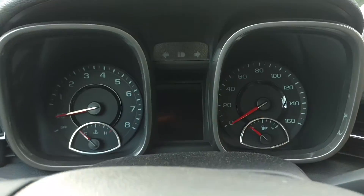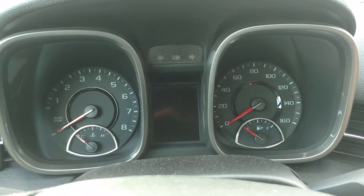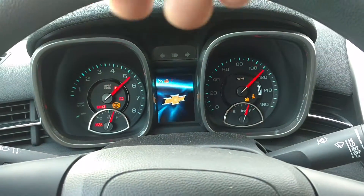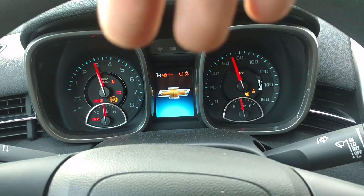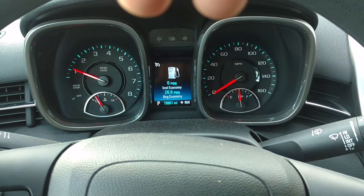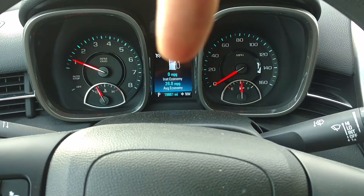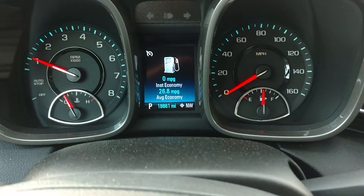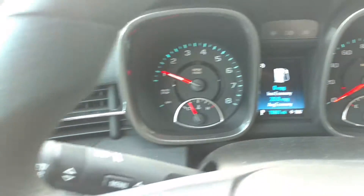I'll shut the car off and do a fresh restart just so you can see that there's no check engine lights or anything like that. I'll keep my hand here so you know I'm not clearing any lights on you — my other hand's holding the camera. As you can see, there's no lights whatsoever other than the seatbelt reminder. You can see currently there's 19,861 miles.